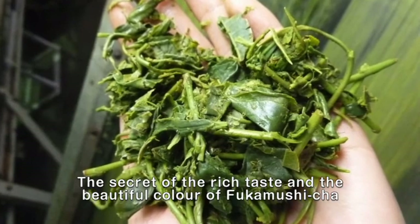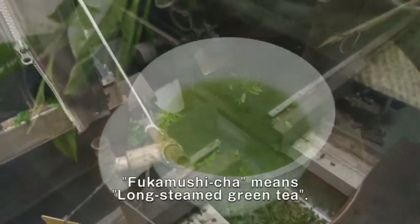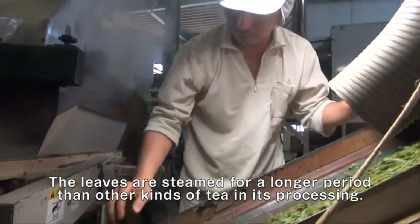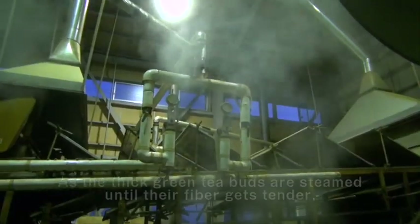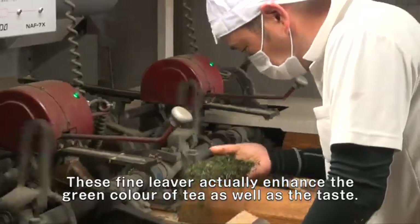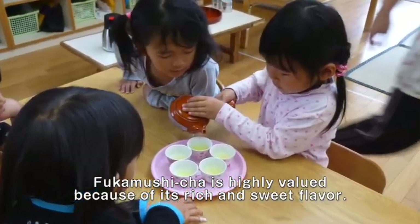The secret of the rich taste and the beautiful color of Fukamushicha comes from these healthy tea leaves plucked in our city. Fukamushicha means long steamed green tea. The leaves are steamed for a longer period than other kinds of tea in its processing. This steaming method was originally developed in this city. As the thick green tea leaves are steamed until their fiber gets tender, the processed leaves become very fine, enhancing the green color of tea as well as the taste. Fukamushicha is highly valued because of its rich and sweet flavor.